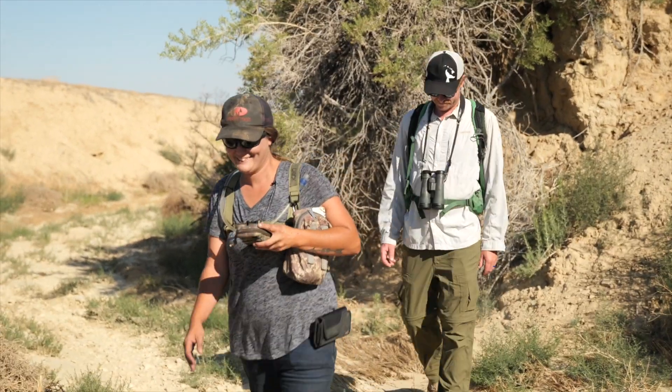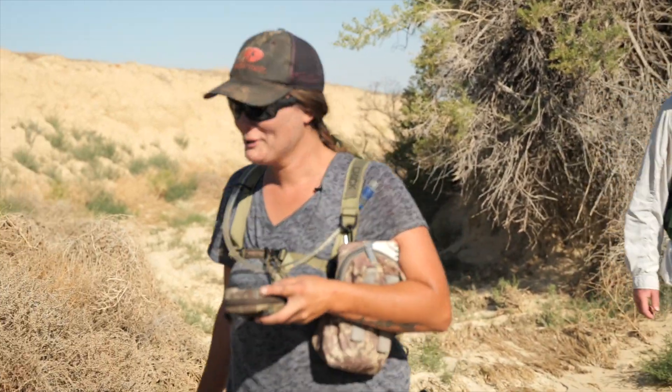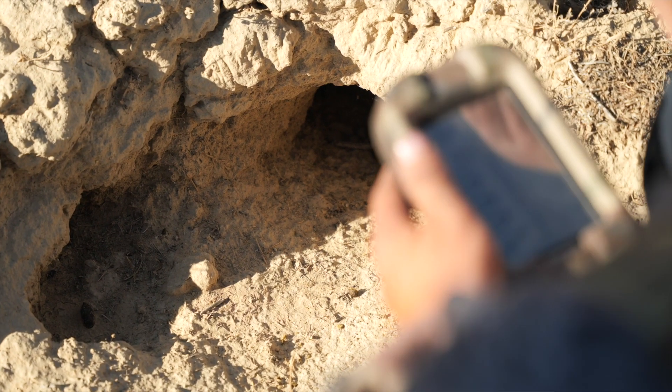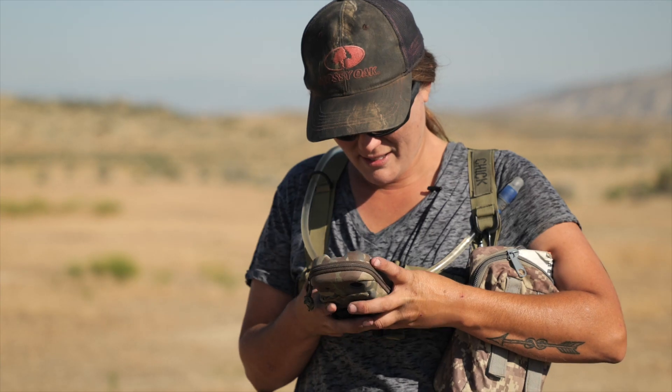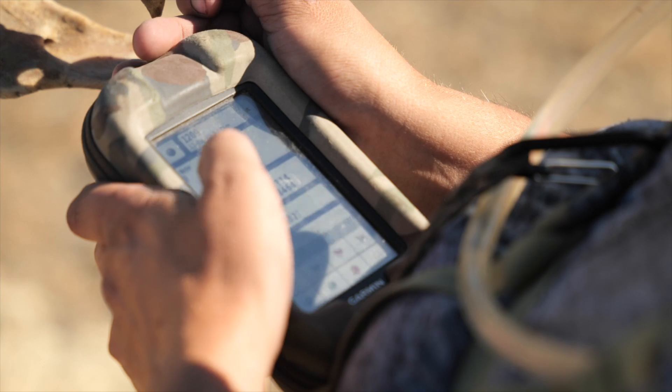I go out looking for prairie dog burrows and determine if they're active or inactive. The main giveaway usually is fresh droppings, so I'll mark this one as active because there are fresh droppings. Then she's going to have a GPS unit — she puts a waypoint, marks it active or inactive, notes which transect it's on, and moves to the next.